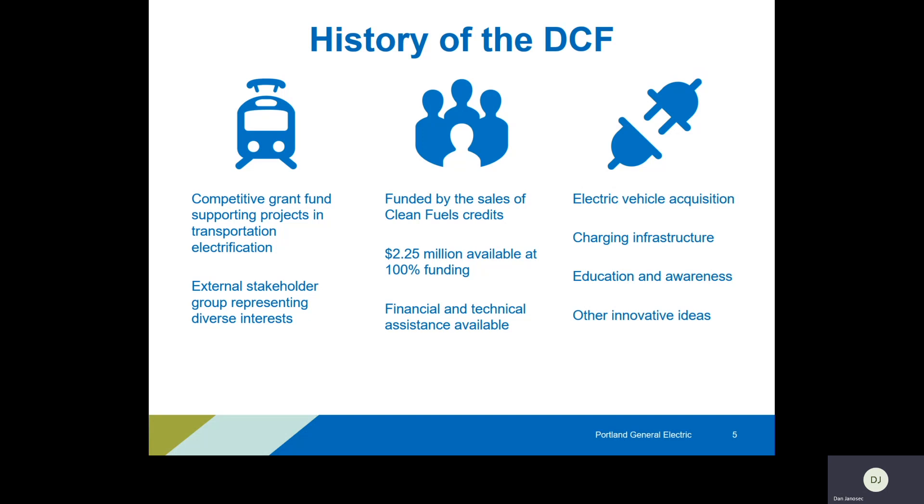For 2020 we have $2.25 million dollars available, all available to be distributed this year at 100% funding of eligible costs. I'll talk briefly about what's eligible in a later slide, but the document on the Drive Change Fund website — www.portlandgeneral.com/drivechange — will list out what's eligible and what's not. We have funded projects at 100% in the past and that's certainly something eligible for this year.